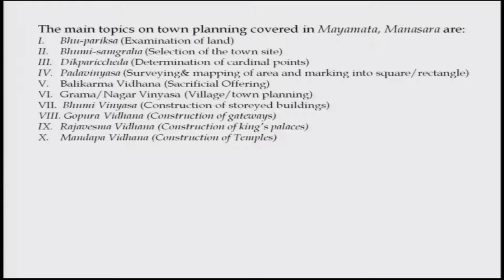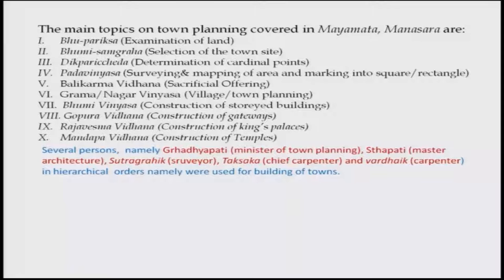Other topics include Grama Nagarabinyasha — village and town planning; Bhoomi Binyasha — construction of storied buildings; Gopura Vidhana — construction of gateways; Rajabheshma Vidhana — construction of the king's palace; and Mandaba Vidhana — construction of temples. Several professionals in hierarchical order were employed: Gradhyapati (minister of town planning), Tapati (master architect), Sutra Garika (surveyor), Takshaka (chief carpenter), and Vardika (carpenter). This clearly shows that even at that time, a set of engineers was there designing and executing buildings.